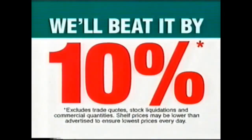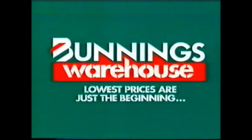If you happen to find a cheaper price on a stocked item, we'll beat it by 10%. You can still have a fantastic garden and a great-looking lawn, even during water restrictions. Lowest prices are just the beginning.